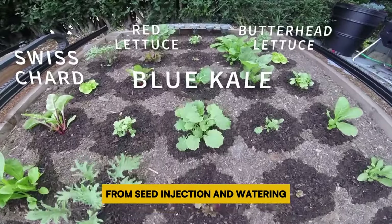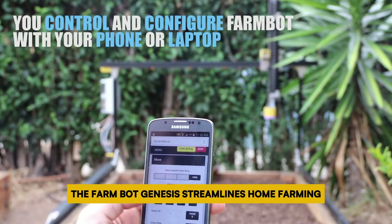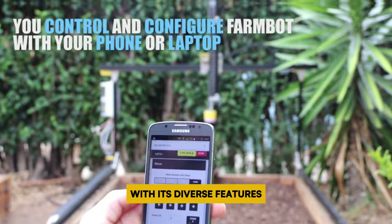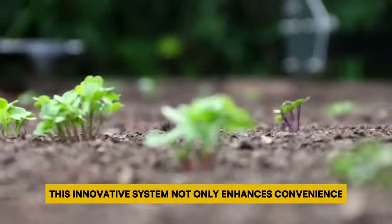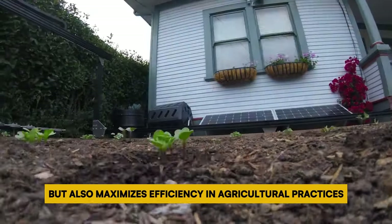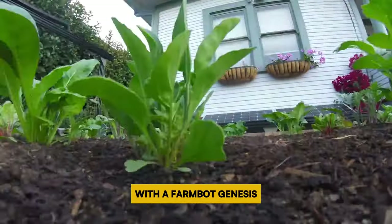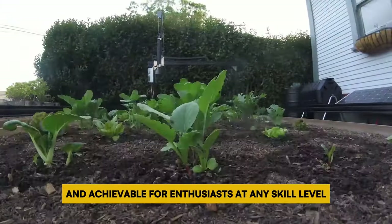From seed injection and watering to weeding and plant identification using a camera, the FarmBot Genesis streamlines home farming with its diverse features. By leveraging technology and automation, this innovative system not only enhances convenience but also maximizes efficiency in agricultural practices. With the FarmBot Genesis, the prospect of homegrown produce becomes more accessible and achievable for enthusiasts at any skill level.